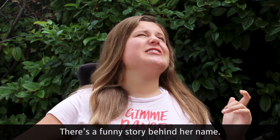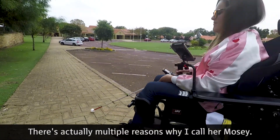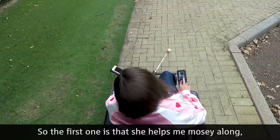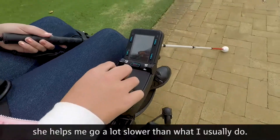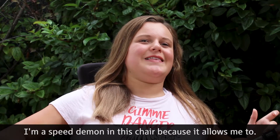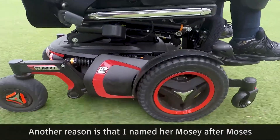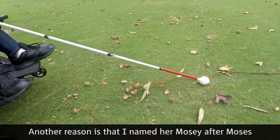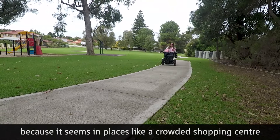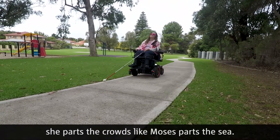There's a funny story behind her name — actually multiple reasons why I call her Rosie. The first one is that she helps me mosey along. She helps me go a lot slower than what I usually do. I'm a speed demon in this chair because it allows me to. Another reason is that I named her Rosie after Moses, because in places like a crowded shopping centre, she parts the crowds like Moses parts the sea.